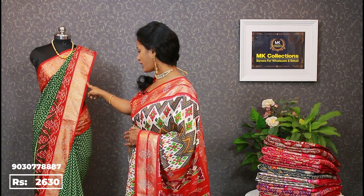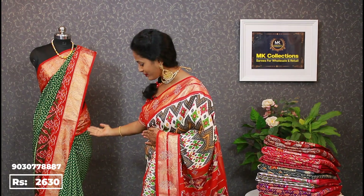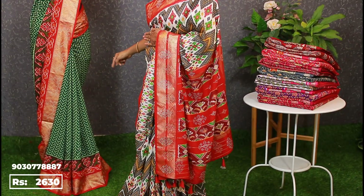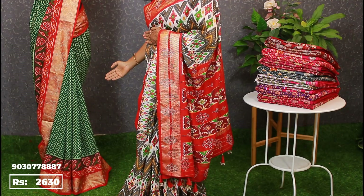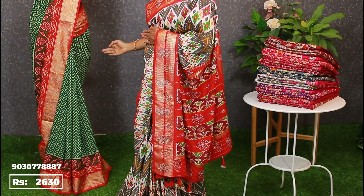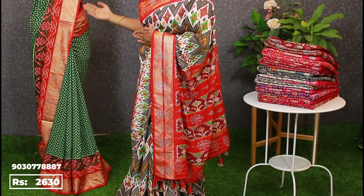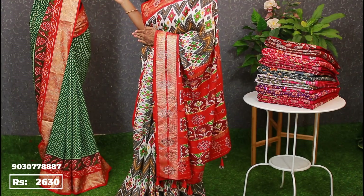Two sides border throughout the sari. Showing pleats on the mannequin — red and green combination pleats. Ikkath wave style done in the border highlights. Red and green combination is very super. This episode shows the ikkath semi-pattu collections priced at two thousand six hundred thirty, available in nine colors.